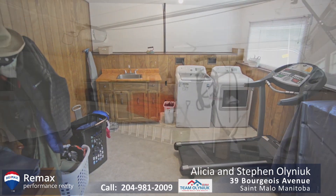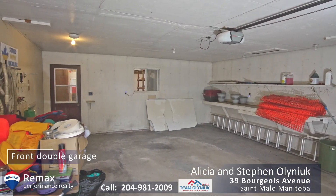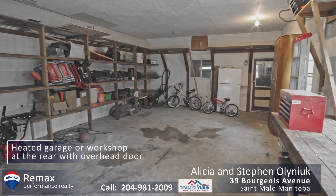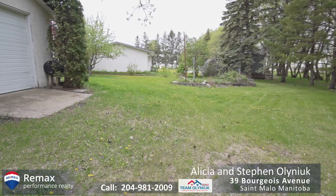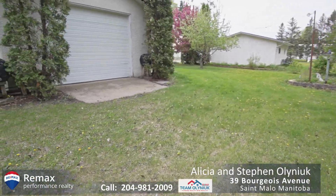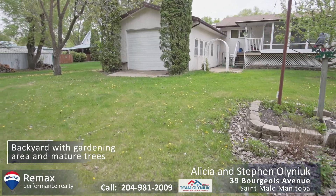Another really great feature about this home is the fact that it has so much garage space. There is a double attached garage and then attached behind that is another heated insulated garage that has ten foot ceilings and a door in the back of it that's nine feet tall. Perfect workshop for somebody.